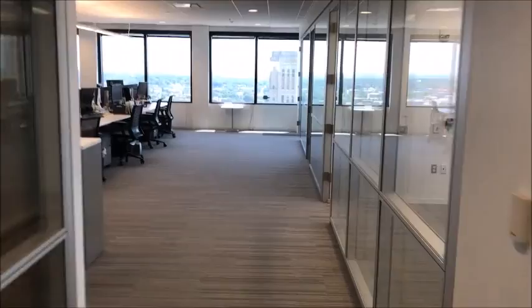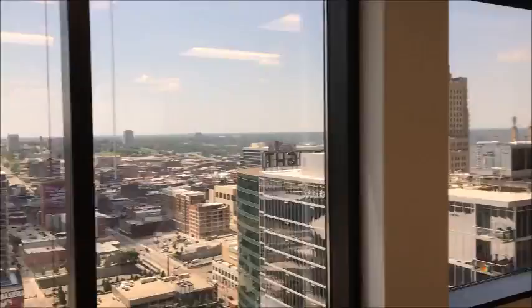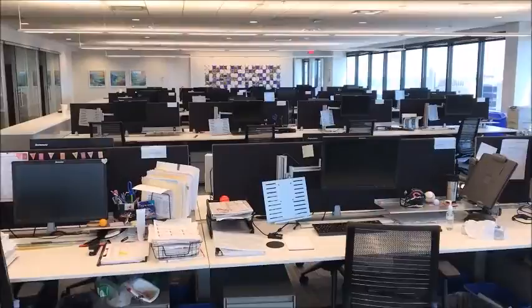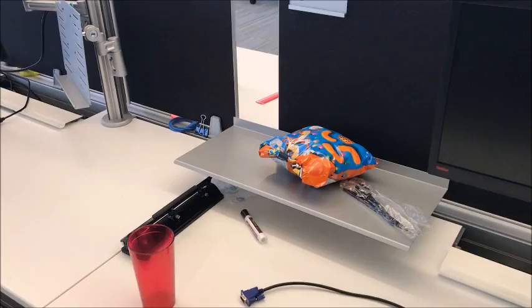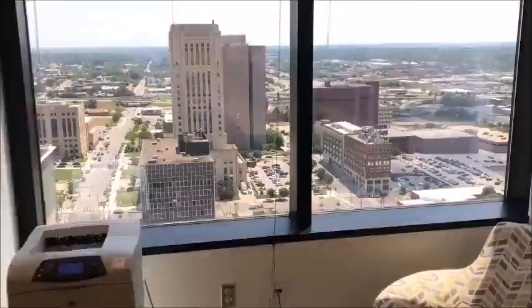We're heading over to the east side of the building. First, we'll stop by the zoo — I'm actually working in here today. These Cheetos have been here for 90 days. They've been tempting at times, but don't ask me why I haven't moved them — I have not, as you can see.